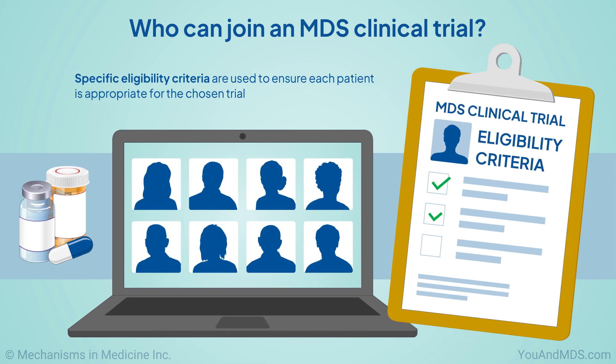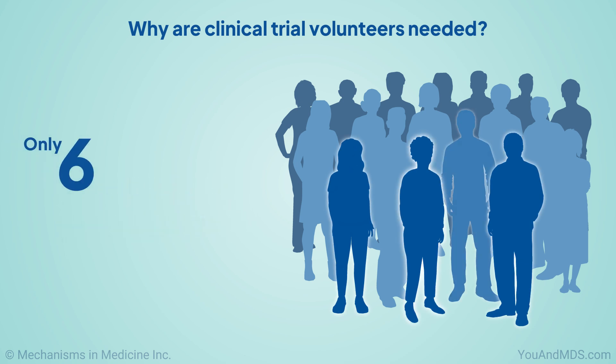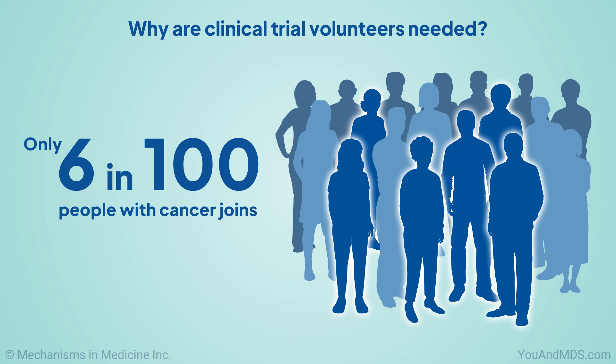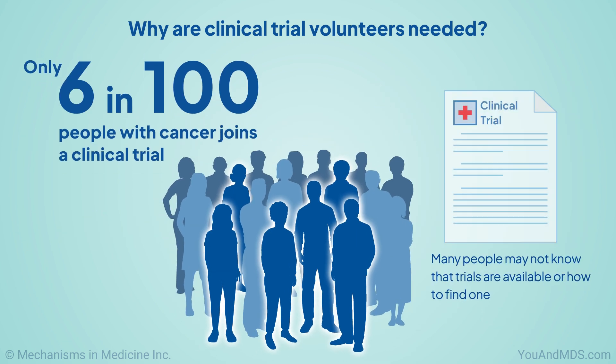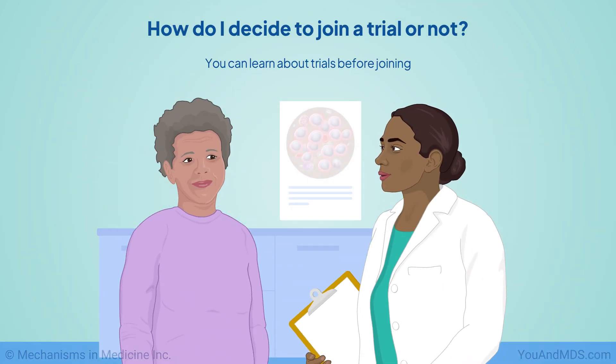Specific eligibility criteria are used to ensure each patient is appropriate for the chosen trial. Clinical trial volunteers are needed because new treatments must be tested by humans before being prescribed, but only six in every 100 people with cancer joins a clinical trial. Many people may not know that trials are available or how to find one.